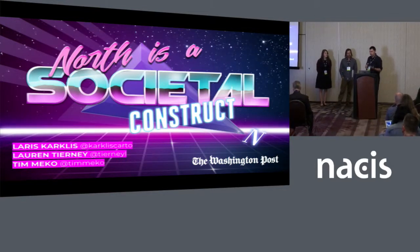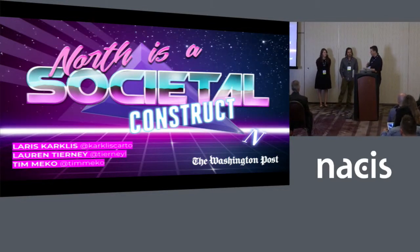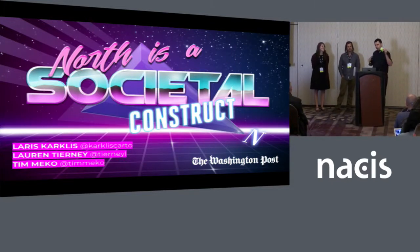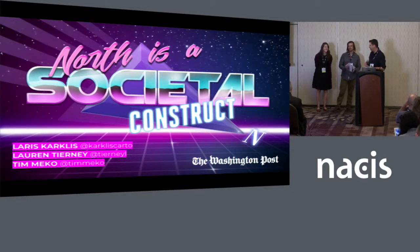Lauren gave a really good presentation this morning, so you probably have already met her. She's also all over the place here at NASIS. I'm a first-time attendee, so I just wanted to thank everybody for such a welcoming reception here. It's been the most friendly conference I've ever been to.